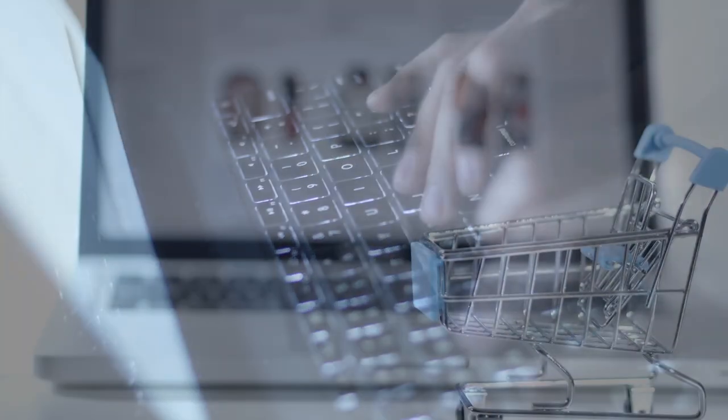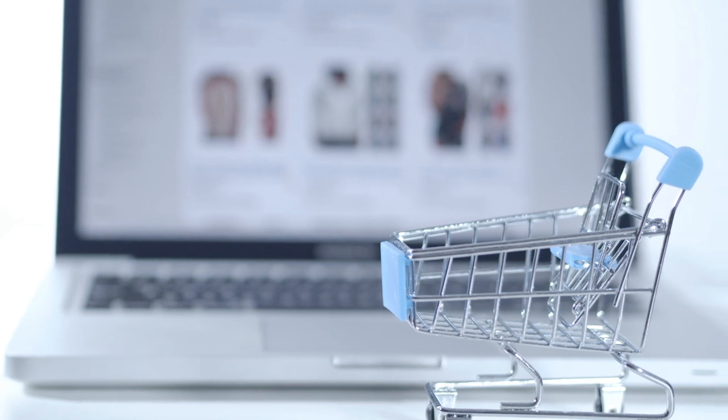Hello everyone, I'm Liron from AutoDS and in this video I'm going to show you the top nine products that you should dropship this March to maximize your sales and profits. It's all about product research — you want to sell products that are in demand right now that don't have a lot of competition, with a lot of variety to add from your suppliers.